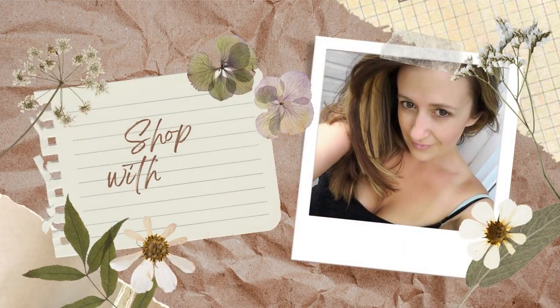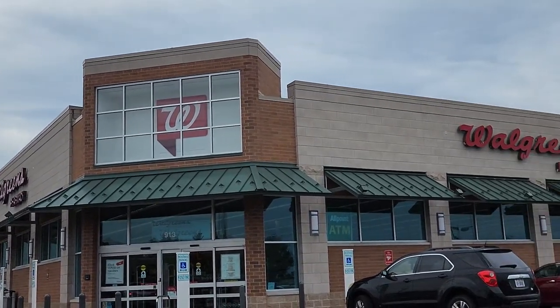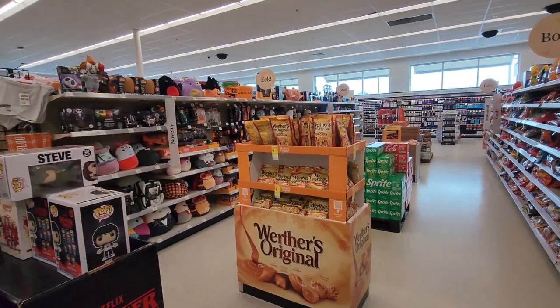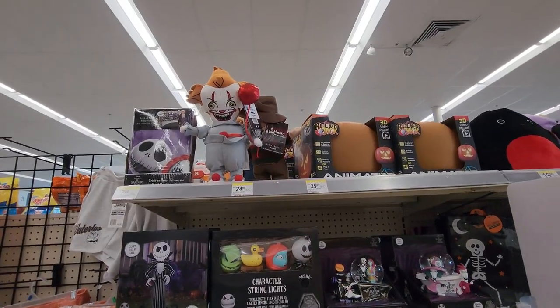Hey guys, welcome back to my channel, or welcome if you're new. My name is Jen and today I'm taking you shopping with me at Walgreens to look at Halloween items. Before we get started, I'd super appreciate if you could click that subscribe button below. It's just a small gesture that helps my channel out so much and gets fellow shoppers just like yourself finding my channel as well. Okay, let's jump into the video now.